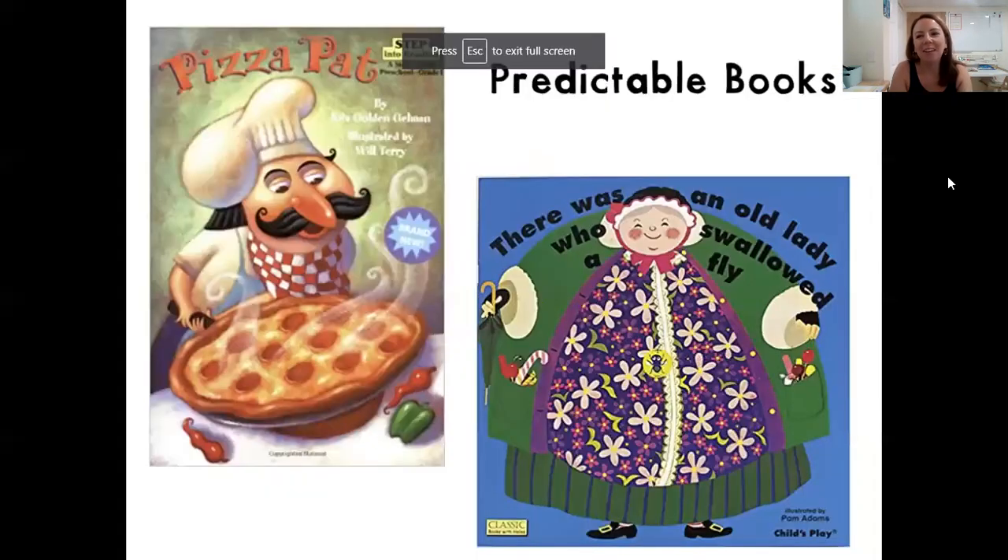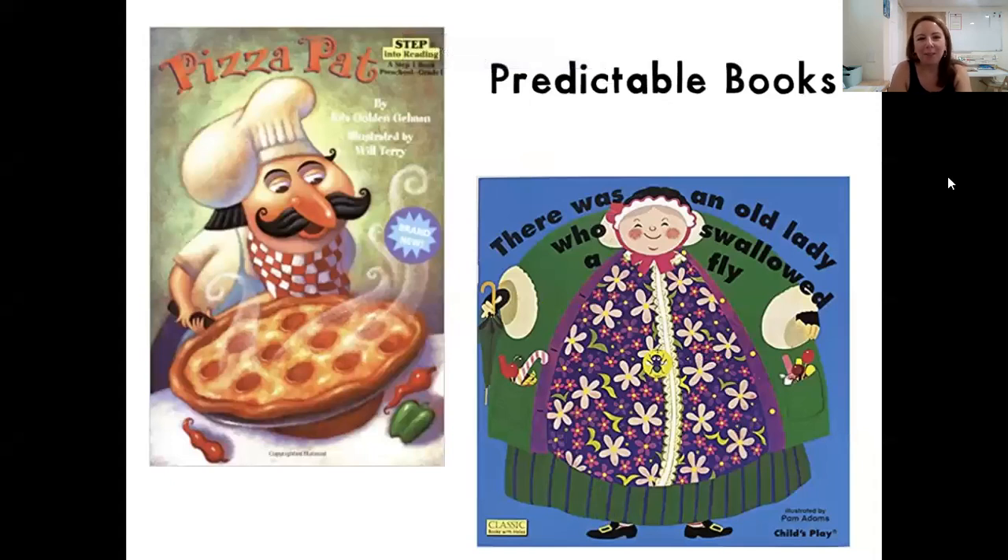We have books in our classrooms, and actually all books serve a purpose. I say this again and again — there is a time and a place for really every book. But some books are better suited for our teaching goals than others, and all of these books can be enjoyed by children in different ways.